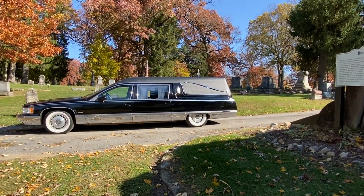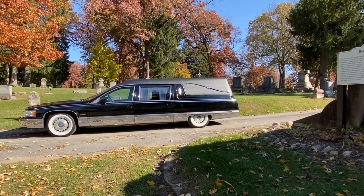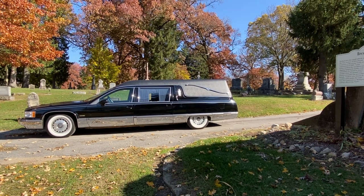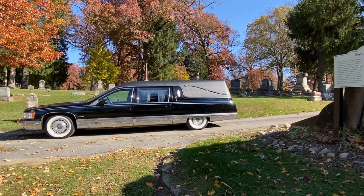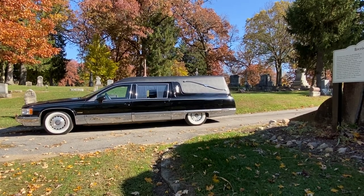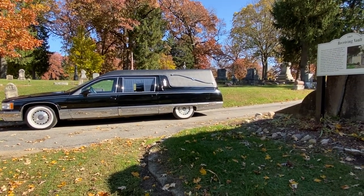We'll give you a little bit more detail about the hearse in upcoming episodes, so please like and subscribe and stay tuned. We're going to have some random footage of the same cemetery showing you some of the different tombs that are out here. Take care.